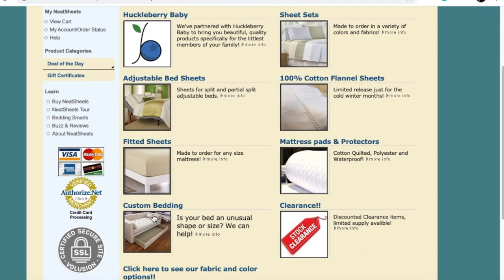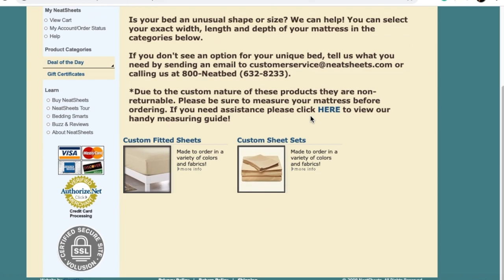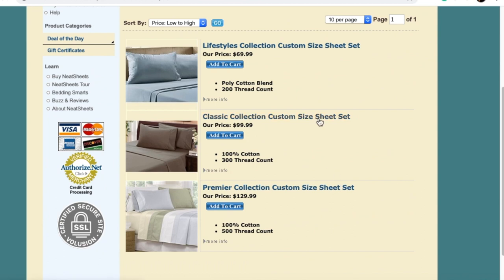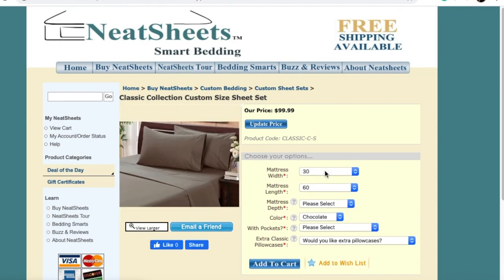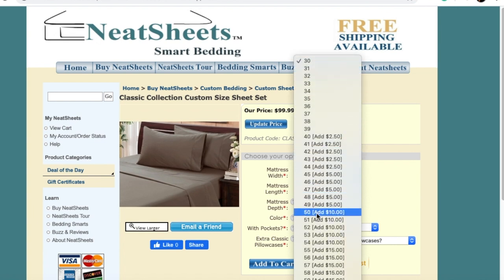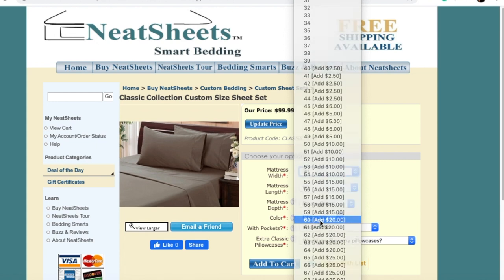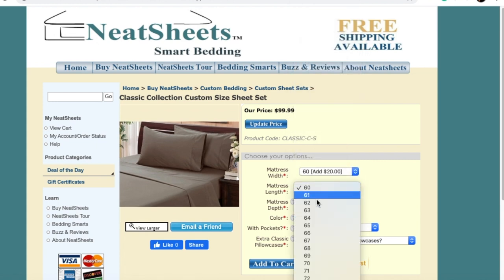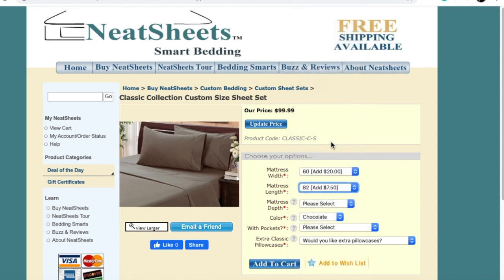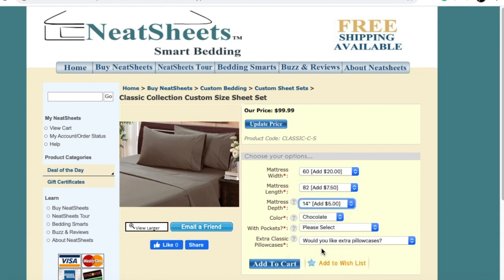I'm going to show you a few other features of the website. Going into custom bedding, then custom sheet sets — for those who have unusual sizes and need more than the standard twin, full, king, or queen. This is the way you can do those. You can see there is almost every size you can choose from.